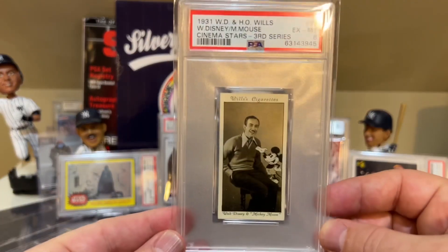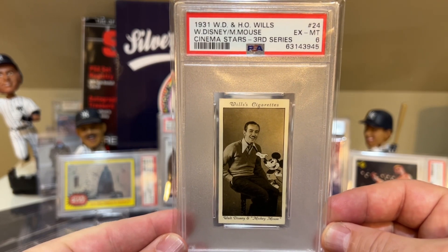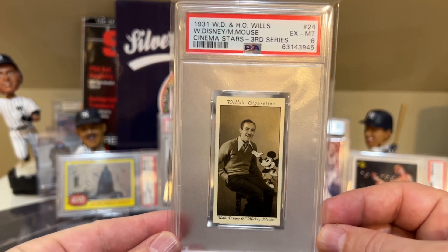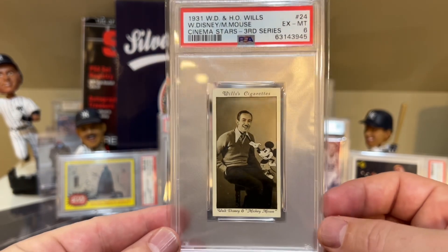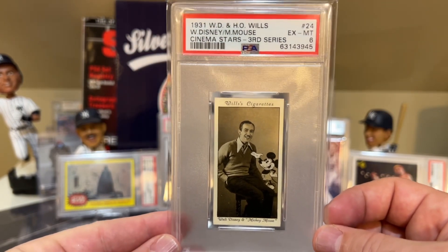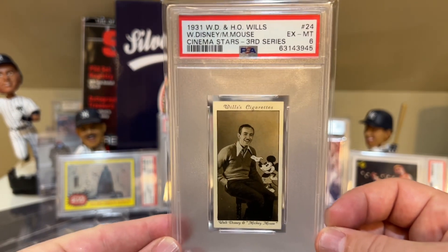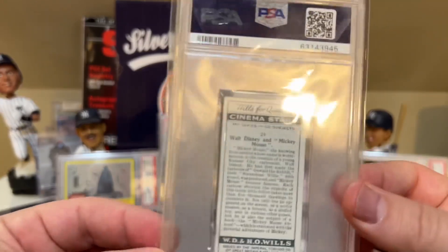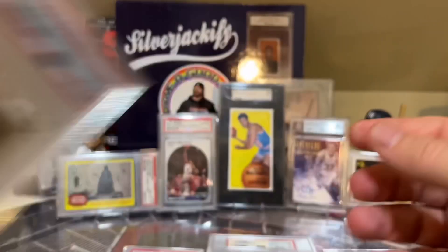Number 14 is a card I picked up earlier this year — it's a really cool 1931 Walt Disney and Mickey Mouse card. It's considered to be like the Walt Disney Mickey Mouse rookie card. I'm a big fan — all my kids are into Disney stuff, we've been to Disney many times. So I thought it was a really neat card to pick up from 1931. Look at the condition of this for 1931. Here's the back — so cool.